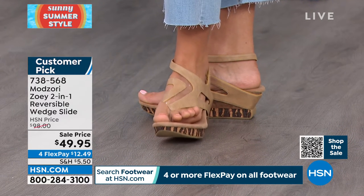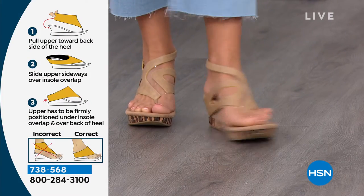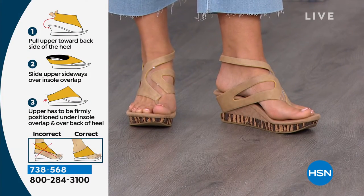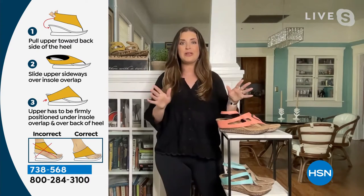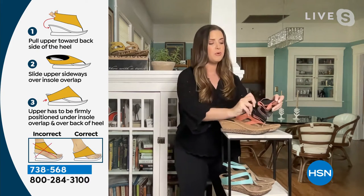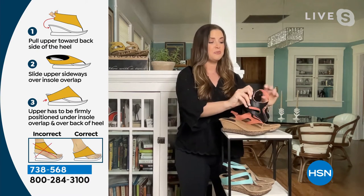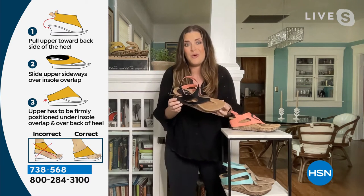It's so easy. If you're thinking, 'Can I flip this? Is it going to be easy?' — it's simple. It takes about three seconds. The options are really endless; it feels like you're getting multiple colors in one style. It's really like getting two shoes in one.